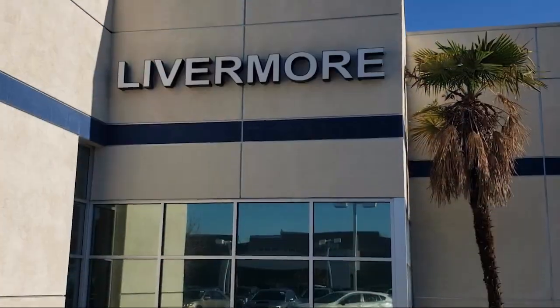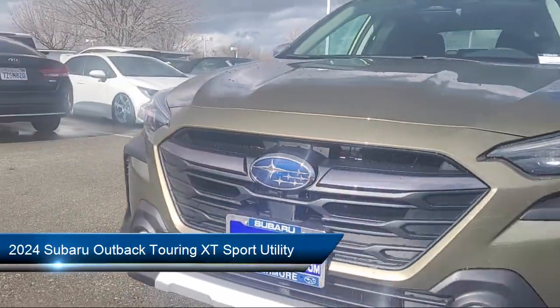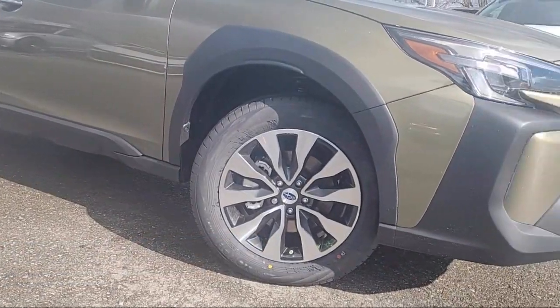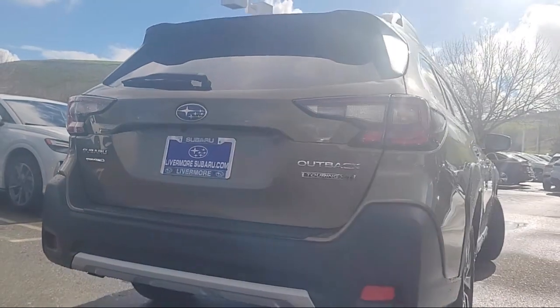Welcome to Livermore Subaru, and here's a look at one of our great vehicles for sale. It comes equipped with rear view camera, Harman Kardon speakers, heated rear seats, HVAC memory, HomeLink, electronic stability control, speed sensing steering, Sirius XM satellite radio, keyless entry, and roof rack.